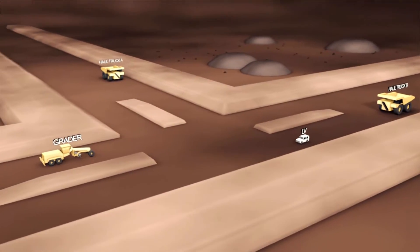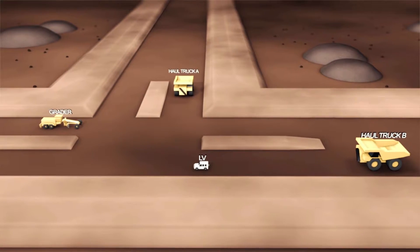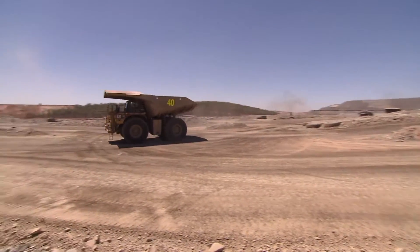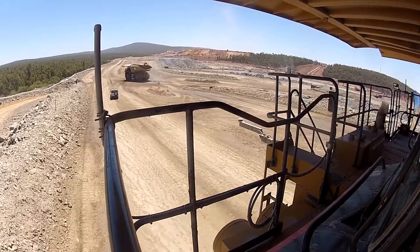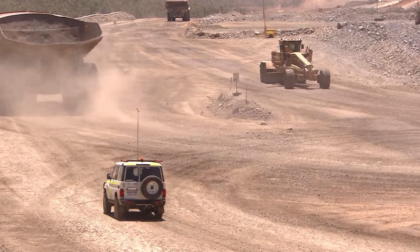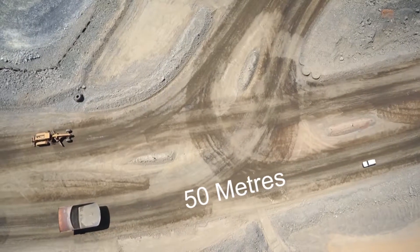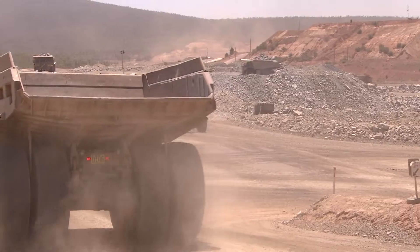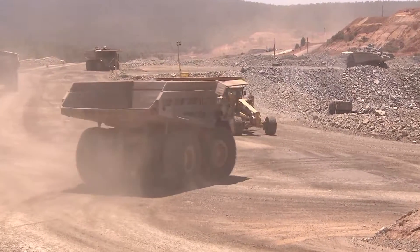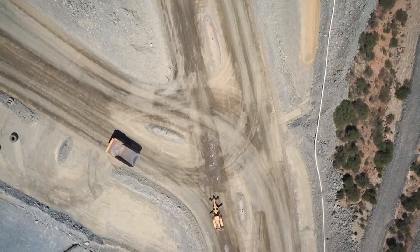In this example, Haul Truck A will proceed through the intersection first, due to being a hierarchy level 2. The grader and light vehicle will give way — the grader being a hierarchy level 3 and the light vehicle being a hierarchy level 4. Once Haul Truck A is through the intersection, the light vehicle can then continue straight when safe, ensuring that Truck A is a minimum of 50 metres ahead. The grader, as a hierarchy level 3, will give way to Haul Truck B, allowing it to turn right. Once safe to do so, the grader will then continue.